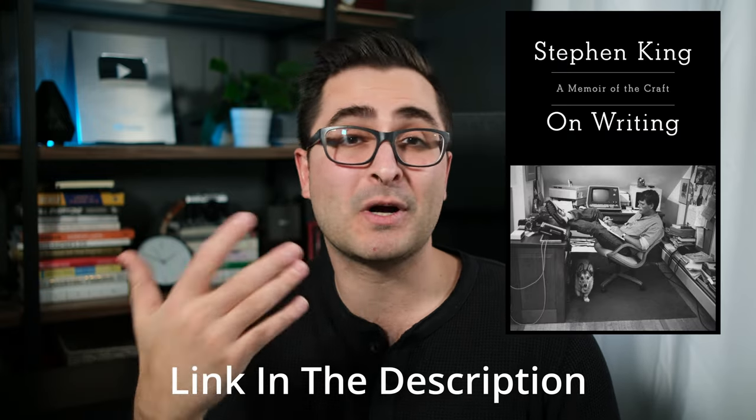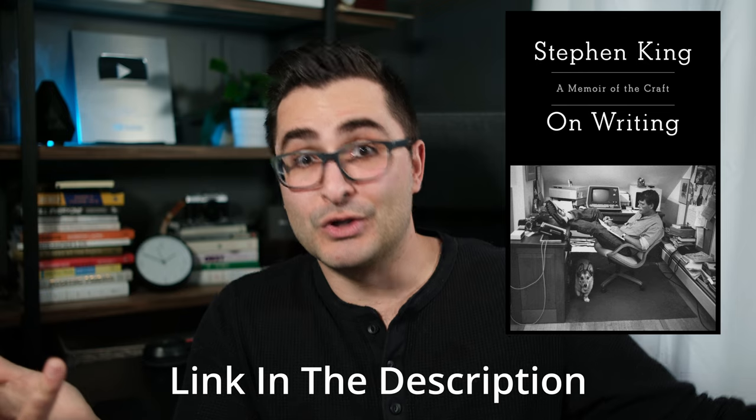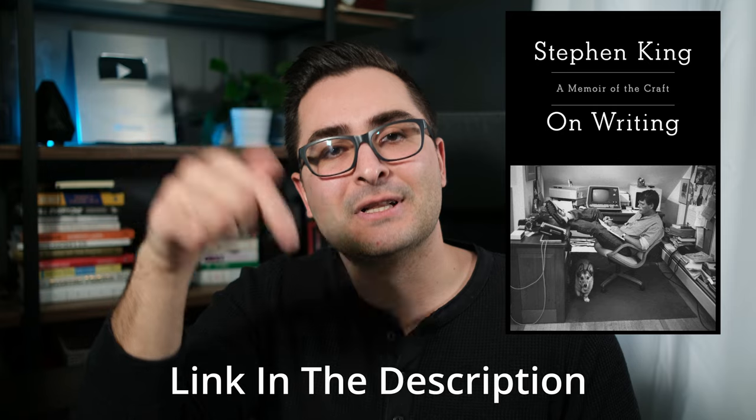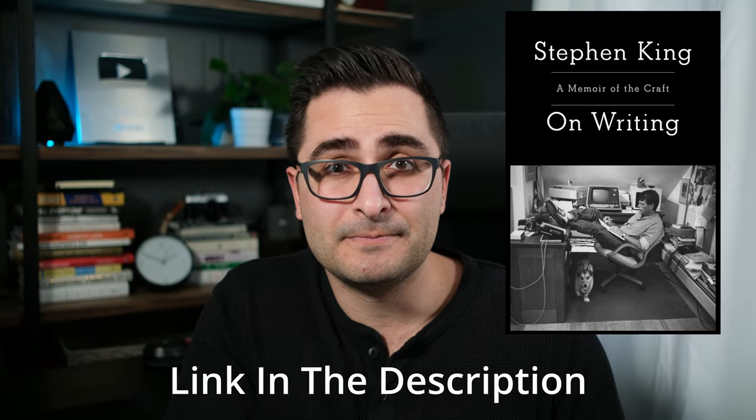Oh, and before I go on to give you the second copywriting secret — if you're curious about the book On Writing by Stephen King and want to pick up a copy for yourself, which I honestly highly recommend for anyone interested in writing, not just copywriting, I put a link down in the description of this video.